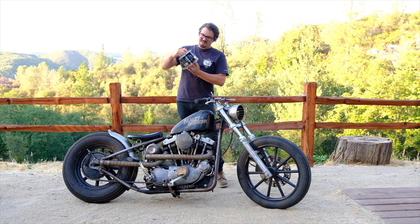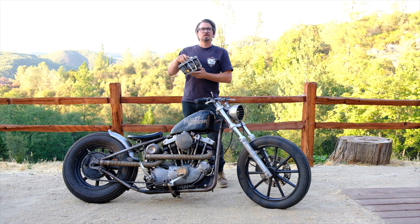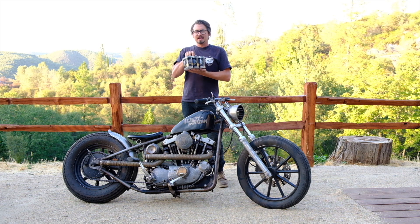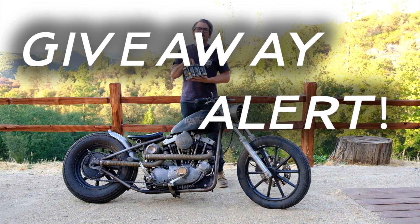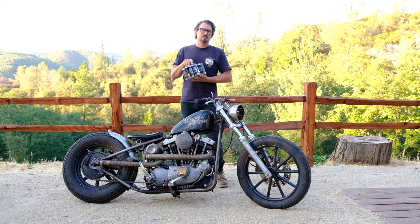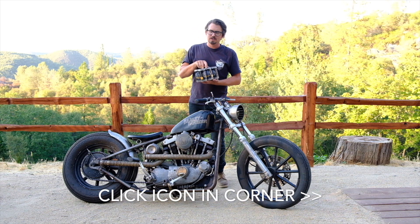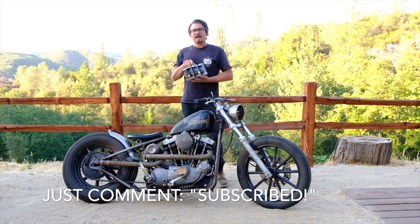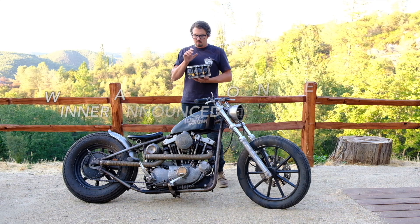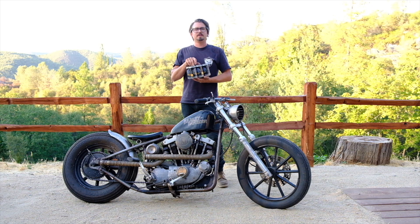I thought about drinking it, but I figured it'd be cooler to give it away. I'm gonna give away this six-pack of 1985 Harley Davidson beer to one of the subscribers on this account. All you have to do is subscribe to Wheelhouse Garage, the YouTube channel, and just comment on any one of the videos that you subscribed, and I will pick a winner this week. And if you've already subscribed, all you have to do is comment.